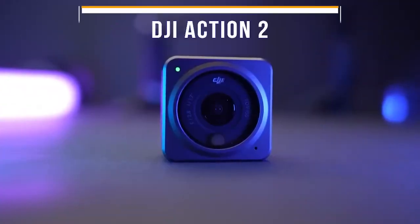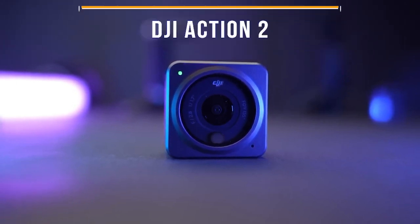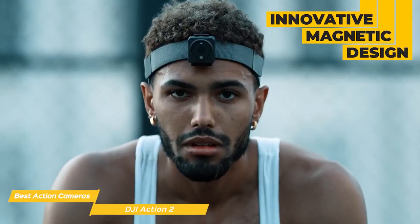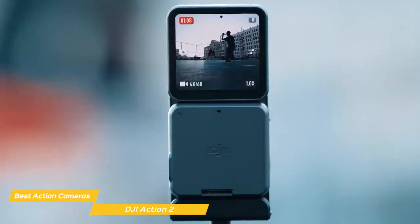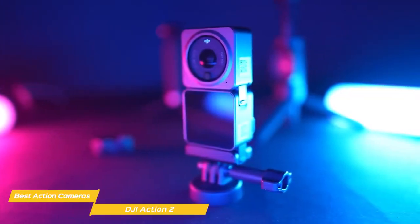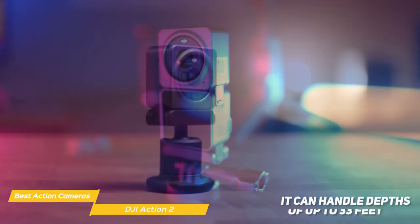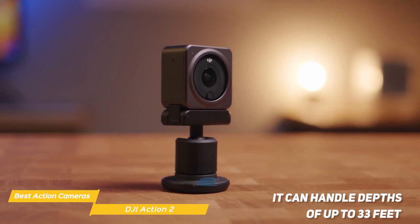Next on my list is the DJI Action 2. Its design is its standout feature — it's incredibly small at 1.5 inches squared and very lightweight. Its innovative magnetic design allows you to switch out accessories really easily. With the magnetic lanyard and magnetic headband, you can wear the lightweight Action 2 on your head or chest to capture footage as you go. Its magnetic mount also allows you flexibility without having to fiddle with screws or other attachments. The DJI Action 2 is robust and waterproof, handling depths of up to 33 feet and almost 200 feet when paired with its waterproof case.